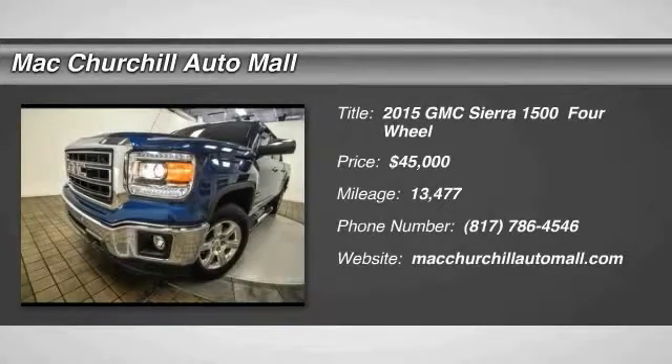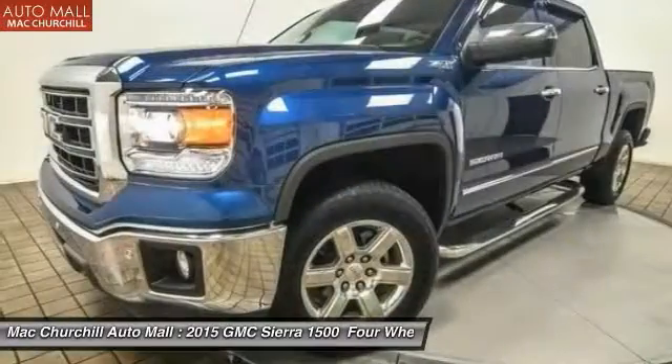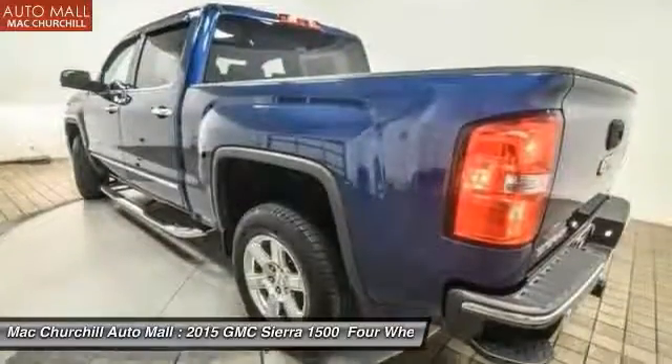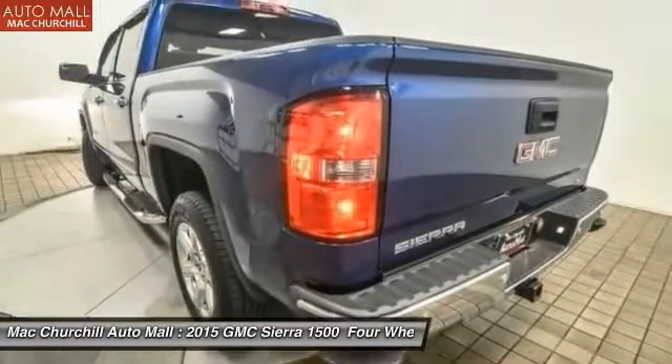2015 Sierra 1500. The Sierra 1500 offers a five-star frontal and side crash test rating, and a combination of mechanics and aerodynamics that give it better conventional V8 fuel economy than any competitor.